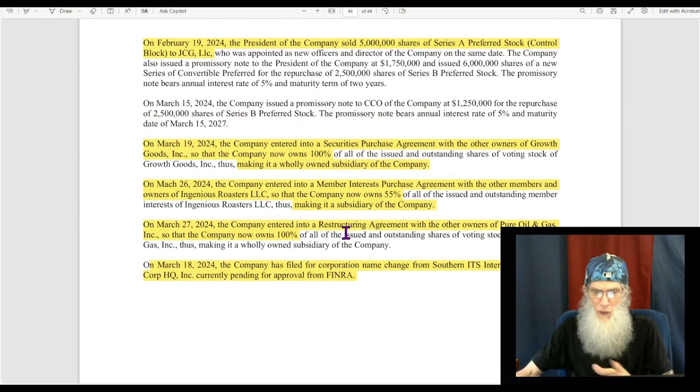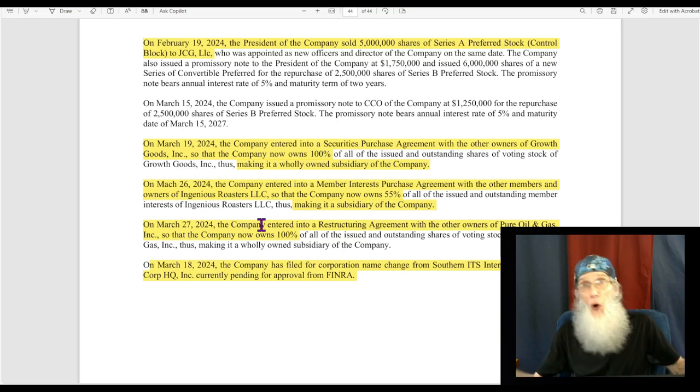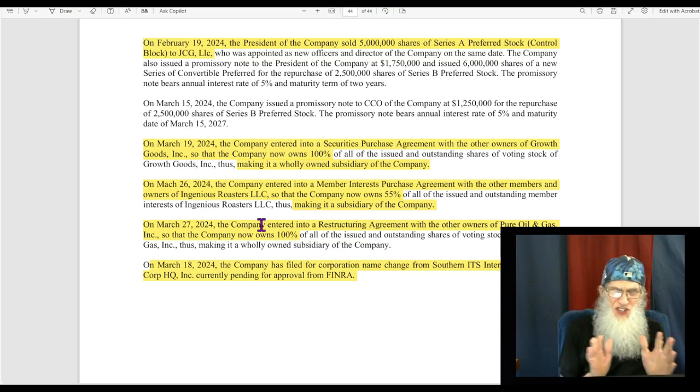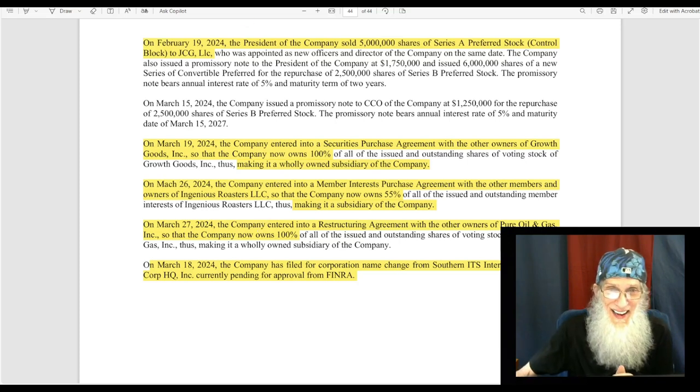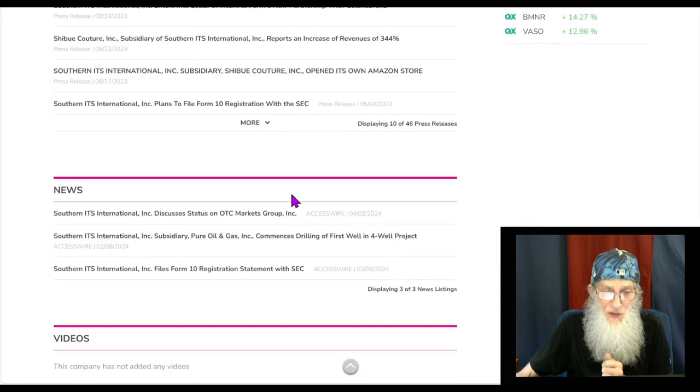So we've got a lot of things going on here — they're changing their name, they just made three deals, they are getting more assets, we've got new management coming in, money has increased in revenues. Things are happening here — we just can't see the direction of the company yet. When we jump on over here to the news, we only have three pieces of news to consider.